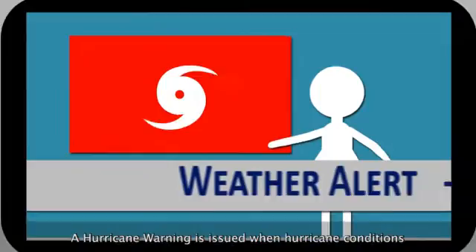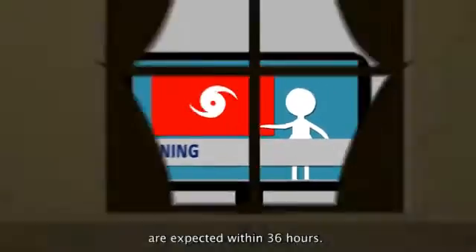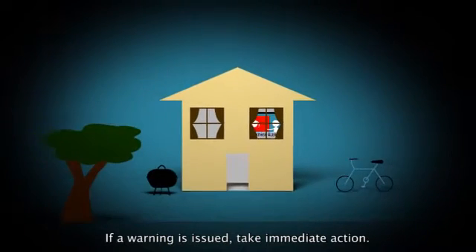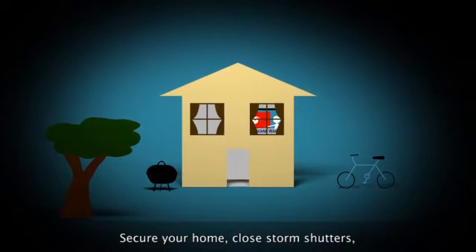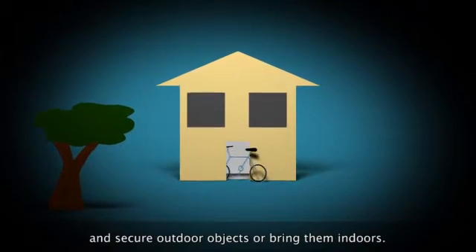A hurricane warning is issued when hurricane conditions are expected within 36 hours. If a warning is issued, take immediate action. Secure your home, close storm shutters and secure outdoor objects or bring them indoors.